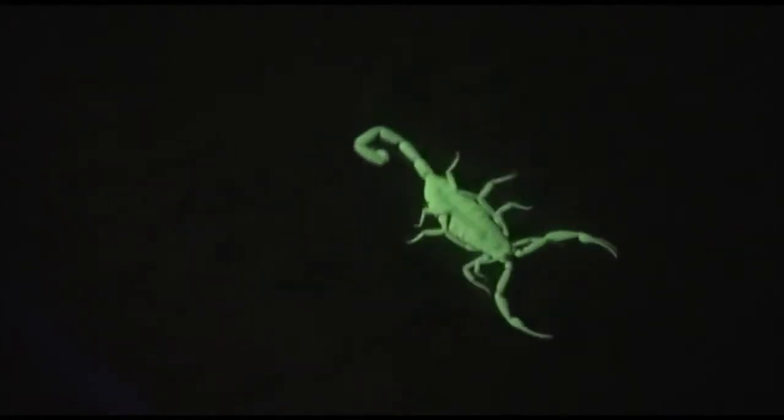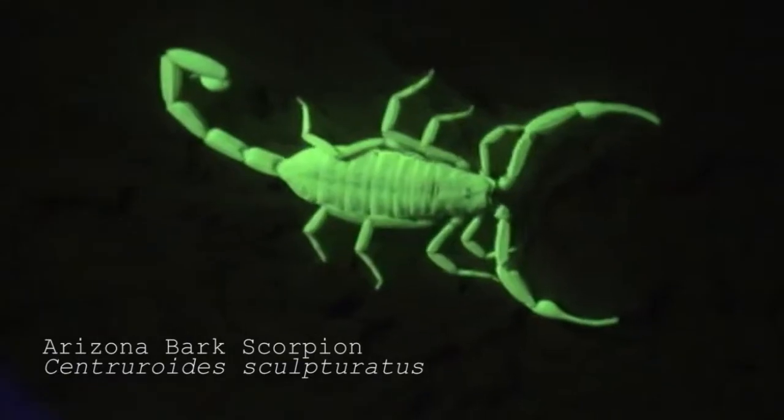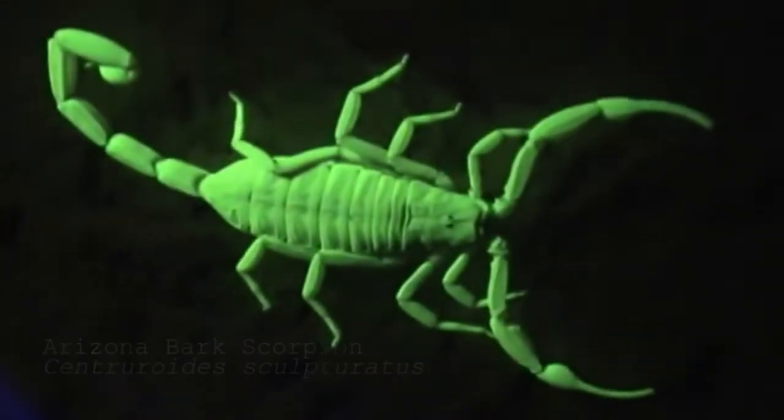Some arachnids have bizarre properties. Many scorpions, in particular, glow under ultraviolet light. This is because their shell acts as a whole-body light sensor which sends information to its nervous system.